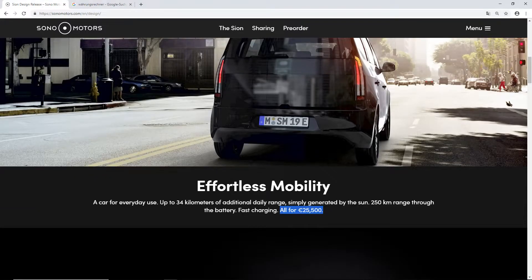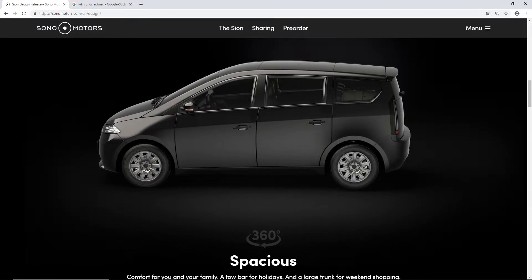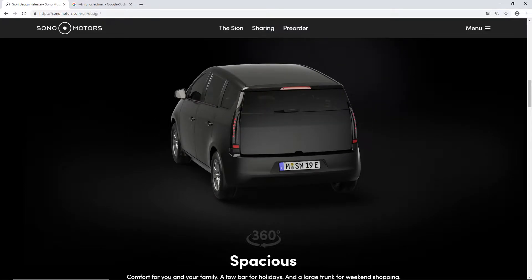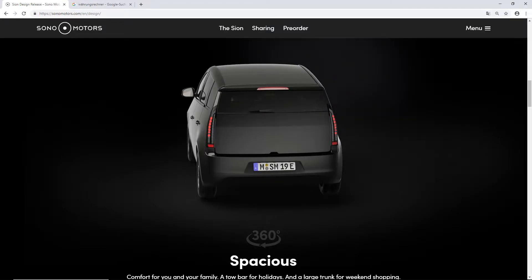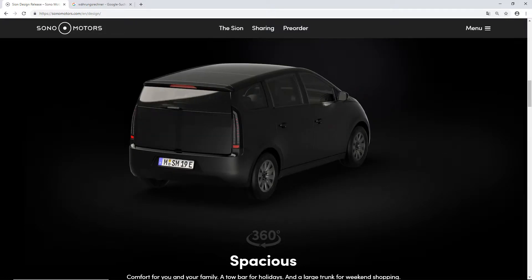Over here we have a 360-degree view of the car. We are going to take the car for a little spin. I also did a test drive of the car — I have that video on my other channel, my German channel, but it is in English so you can check that out. I'll put a link in the description.